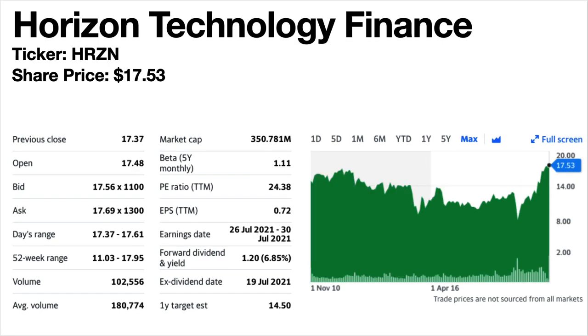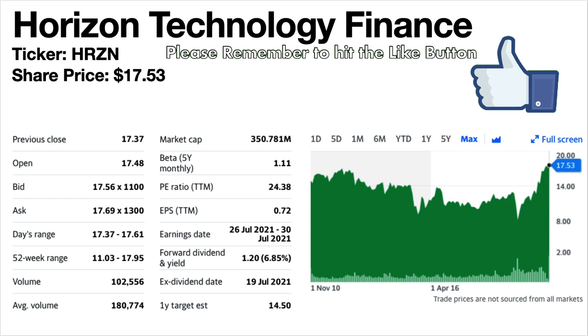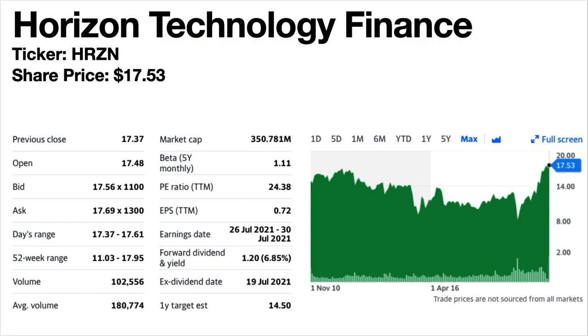Horizon Technology Finance, ticker symbol HRZN. The current share price is $17.53. The current dividend yield is 6.85%. Again this is a business development company or BDC. The share price trend has been falling then flat since 2015, but as you can see it's had a recent run-up and is trading near all-time highs — you'll notice many of these stocks are doing that, as the stock market on the whole is trading quite high right now. Dividends dropped a little in 2017 then stayed level and even had a bonus dividend in 2020.